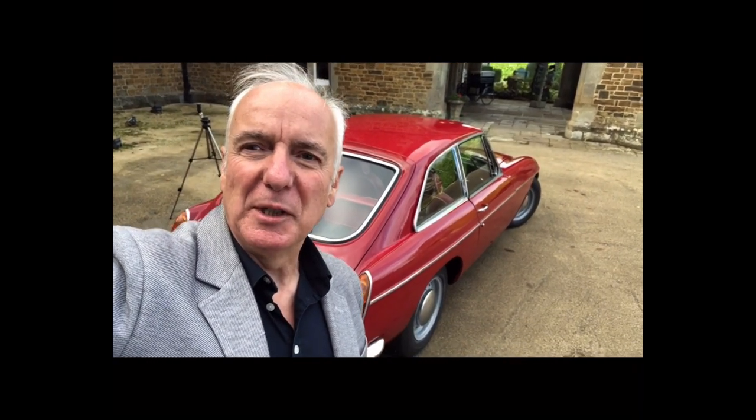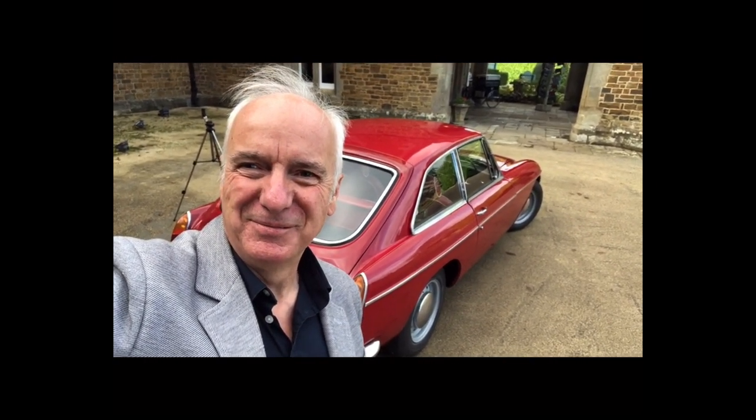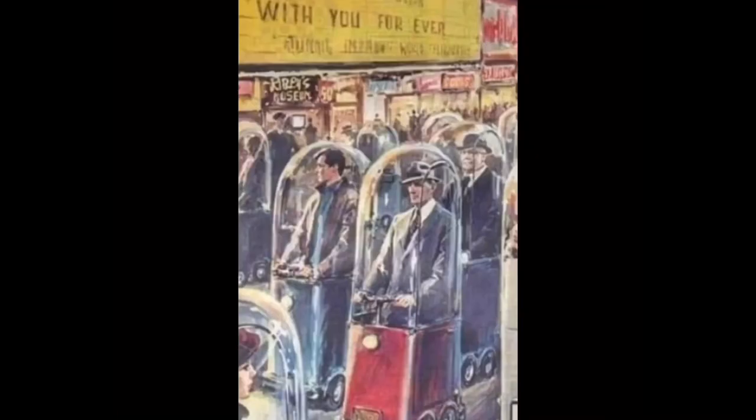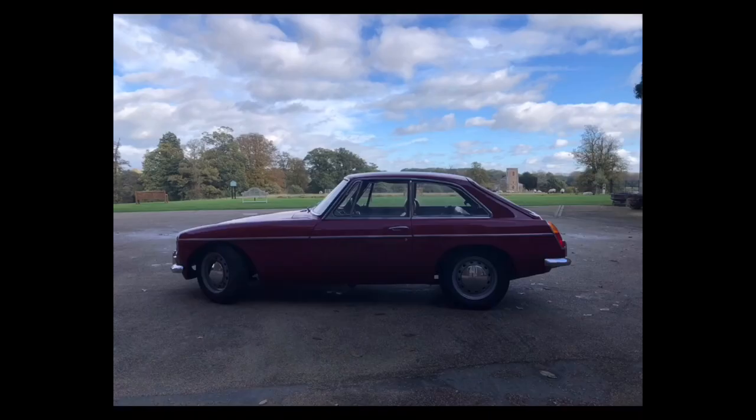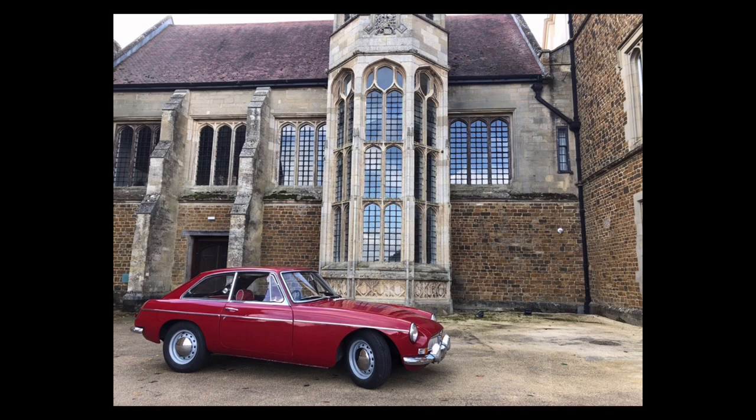I'm sure Pininfarina, who inspired this car, had that in mind when he designed it. Italian artist Walter Molino, whose 1962 painting predicted what cars would look like in 2022. We have not gone as far as his picture portrays, but I can appreciate the 60s car designs of Molino's time.